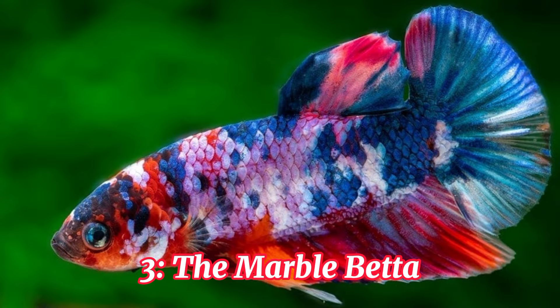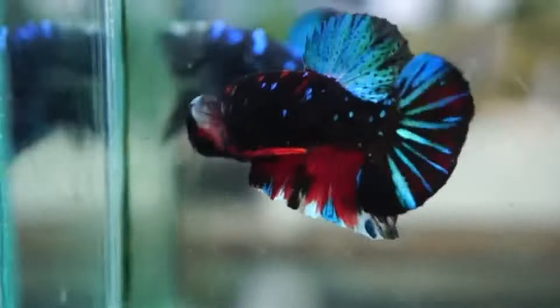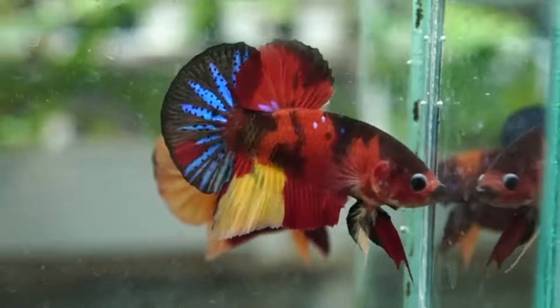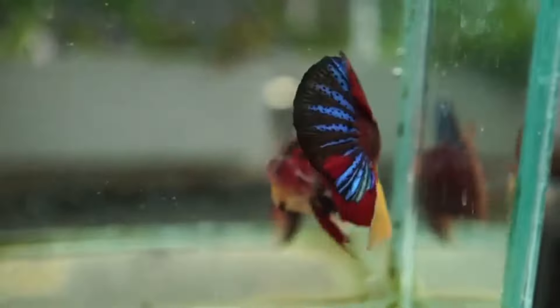Number 3, the Marble Betta. Embrace the unexpected with the Marble Betta. This variety features unique marbled patterns that spread across their bodies, making each fish one of a kind. Their unpredictable and ever-changing appearance adds a touch of mystery and intrigue to any aquarium.